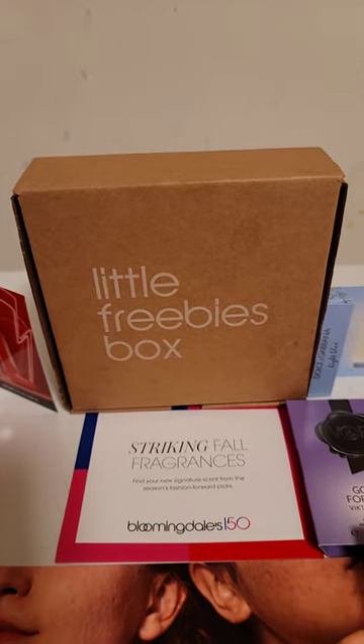Hi, today I got a few free things in the mail. I got this little freebies box from Bloomingdale's Facebook page.